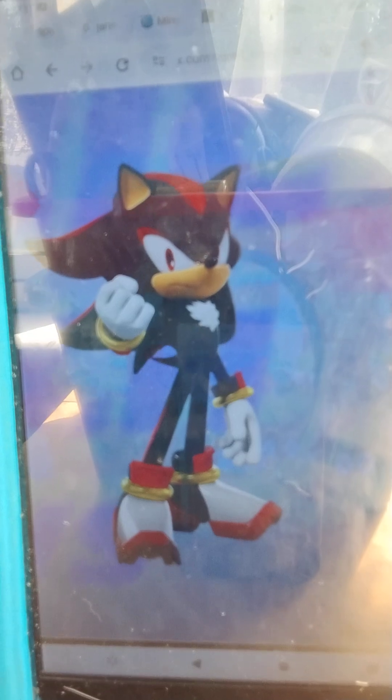I love how they went with the Sonic X Shadow Generations Shadow render, because that's my anticipated game. I can't wait. It only comes out a month from now. Oh my gosh, I'm so excited already.